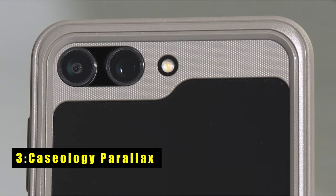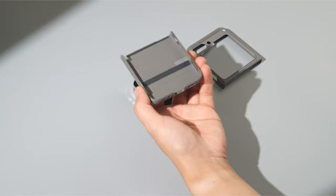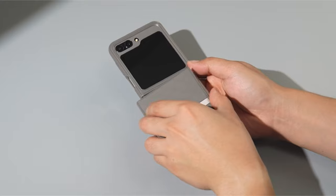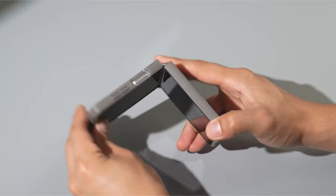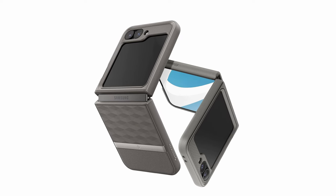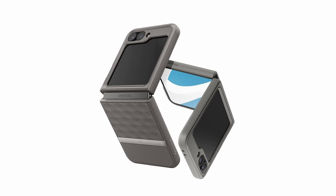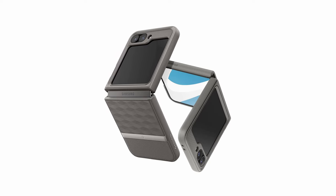At number 3 is Caseology Parallax. The Caseology Parallax is meticulously crafted for the Samsung Galaxy Z Flip 6, reflecting Caseology's status as an official partner of Samsung. Its slim and functional 3D design not only enhances the device's ergonomics but also features a textured TPU grip on all edges for added comfort and security. The case includes an adhesive strip for additional stability, with an extra set provided in the package for prolonged use. With its tailored design and practical features, such as precise cutouts and raised bezels for screen protection, the Parallax offers both style and durability for Samsung users seeking reliable smartphone protection.